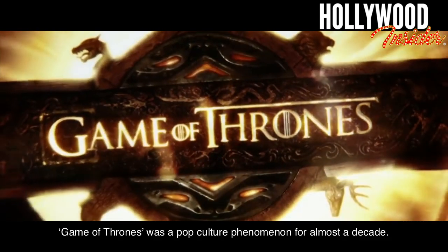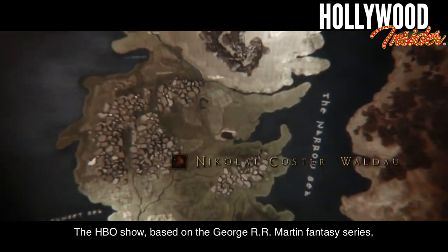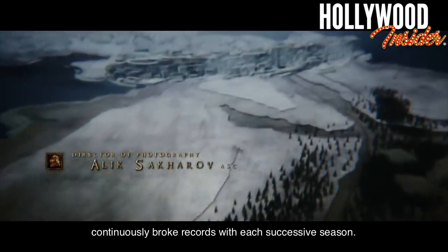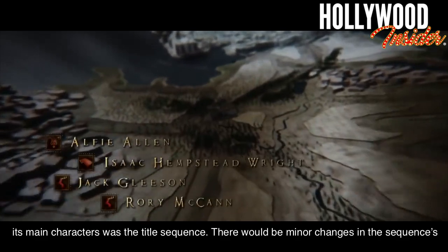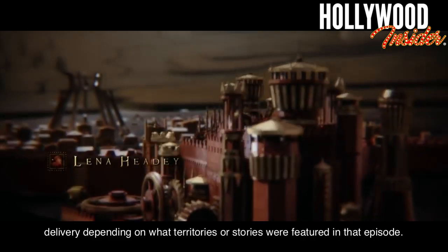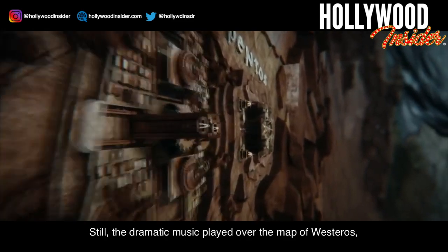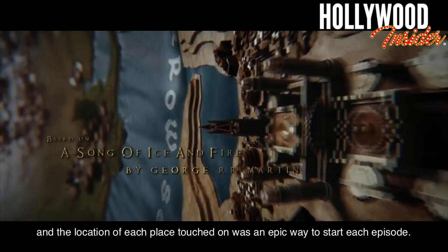Game of Thrones. Game of Thrones was a pop culture phenomenon for almost a decade. The HBO show, based on the George RR Martin fantasy series, continuously broke records with each successive season. One thing that stayed the same in a show known for killing off its main characters was the title sequence. There would be minor changes in the sequence's delivery depending on what territories or stories were featured in that episode. Still, the dramatic music played over the map of Westeros, and the location of each place touched on, was an epic way to start each episode.